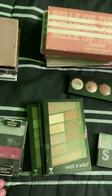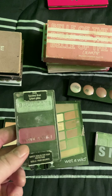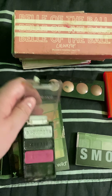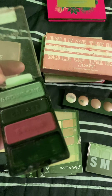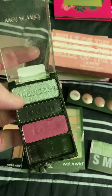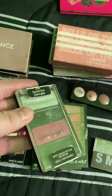Starting off with the Wet n Wild Trios, this one is in Spoiled Brat. Now I've had this one for years, but I never reached for it. I thought the color story was kind of unique; however, I never reach for hot pinks, so I don't really like it. And then this black sparkly shade is just a little bit too charcoal and chalky for my taste. However, I think the color story is unique.